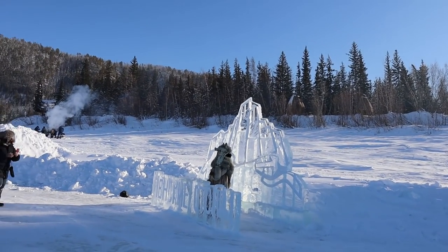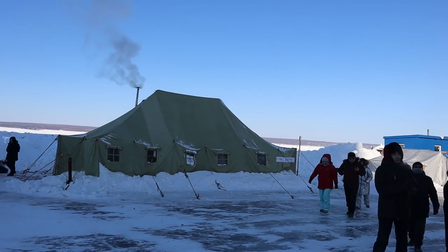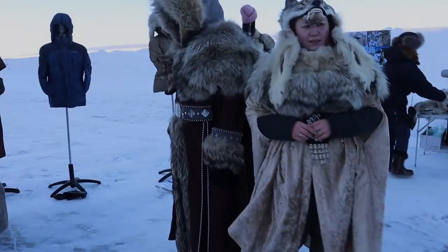Lena Pillars is a very touristic place. Here you can warm up a little bit and buy some food. You can also rent costumes for taking photos.